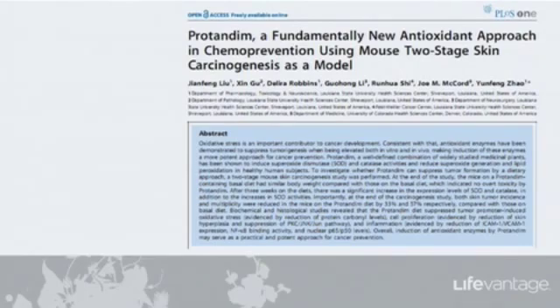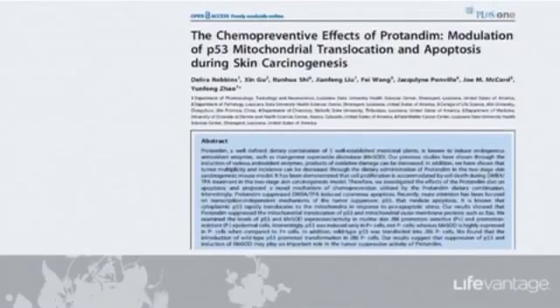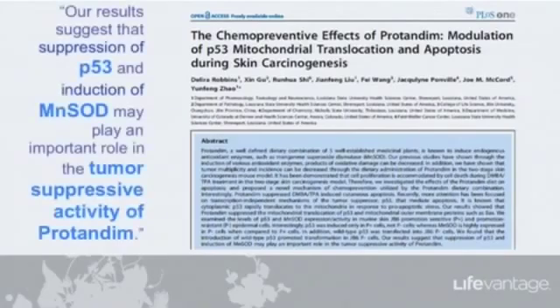This paper concluded overall that the induction of antioxidant enzymes by Protandim may serve as a practical and potent approach for cancer prevention. A follow-up paper, about a year later, looked further into the mechanism and showed two of the specific genes that are regulated by Protandim.